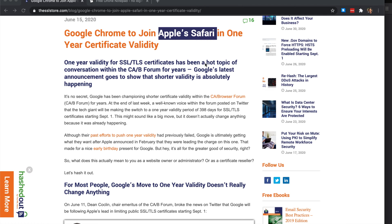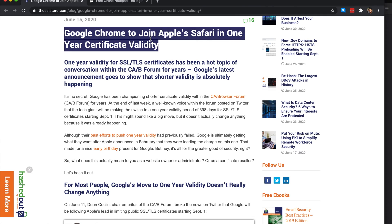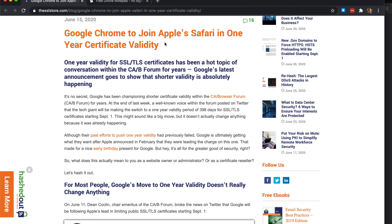I want to make a quick video discussing this article: Google Chrome to join Apple Safari in one-year certificate validity — and Mozilla Firefox is also joining this. There is a lot of debate around this article, some people agreeing, some disagreeing. I want to weigh the pros and cons. I've read most of the comments on Hacker News and Reddit, and I want to discuss. I don't have a strong opinion, but let's have a discussion in the comments.